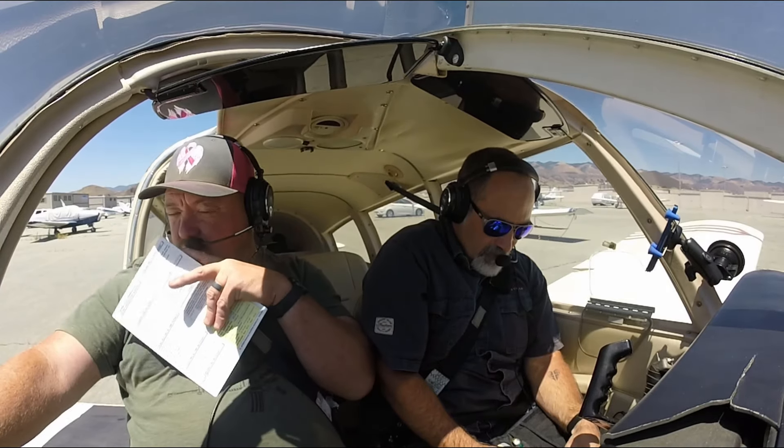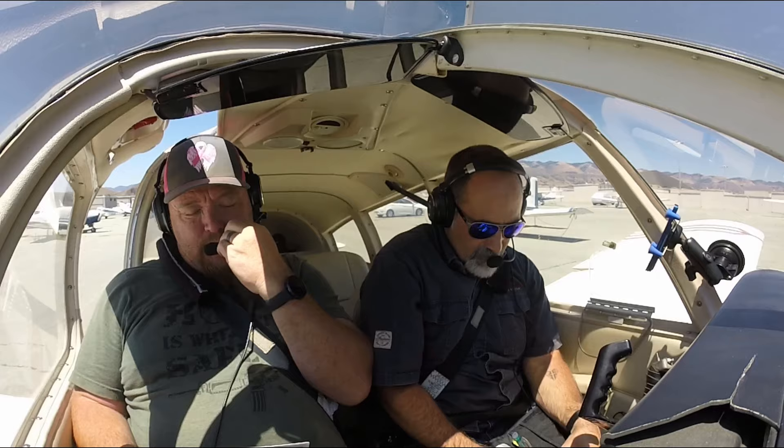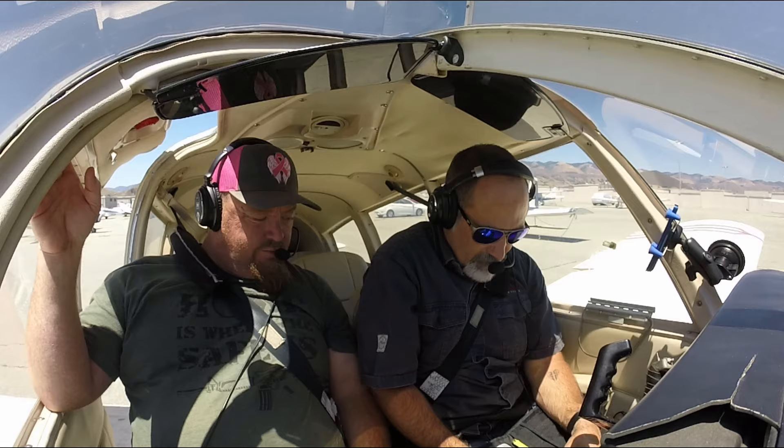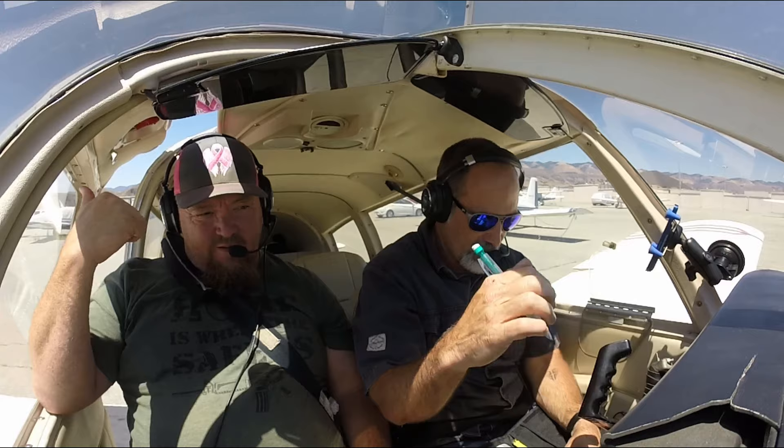St. Louis Tower Information Delta, 2055 Weather Observation. Wind 220 at 7. Sky clear. Temperature 21.2. Altimeter 3-0-0-0. Landing and departing runway 2-9er. Advise on initial contact you have Information Delta. 2-9er's that way.